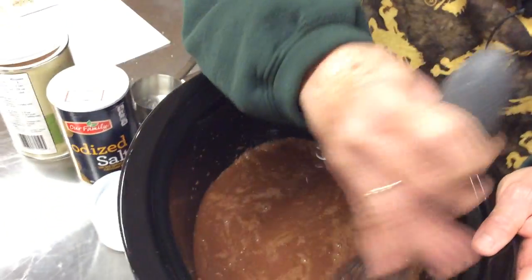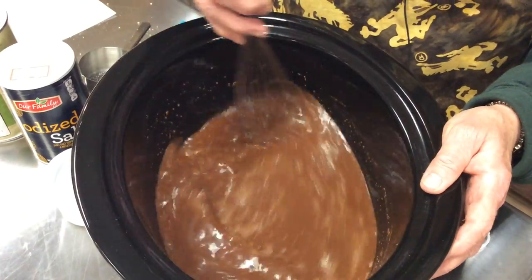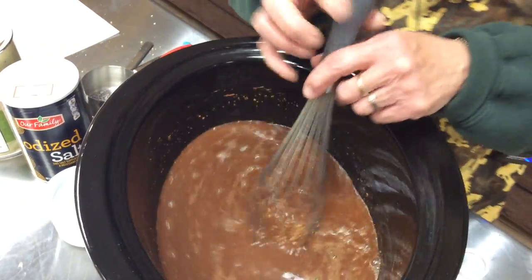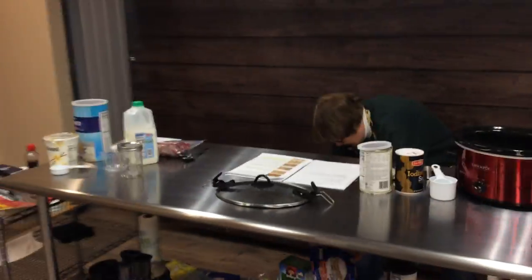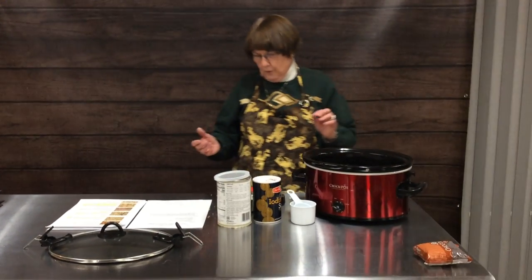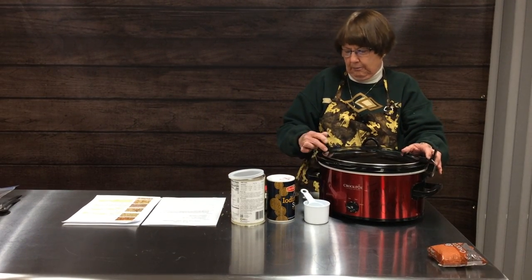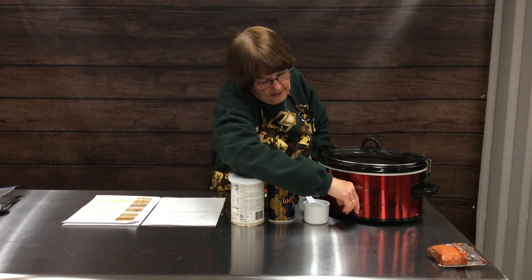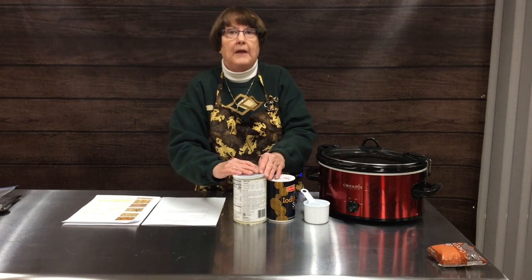Especially in Laramie at high altitude you may need up to a half hour longer, so test it at two hours and see where you stand. Some of that depends on how hot your crock pot cooks — some run really hot, some not so hot — and it depends on whether you have a smaller or larger crock pot. These are just guidelines. We've got our lid on, turned it on high, and at quarter to one we'll check ours to see how it looks.